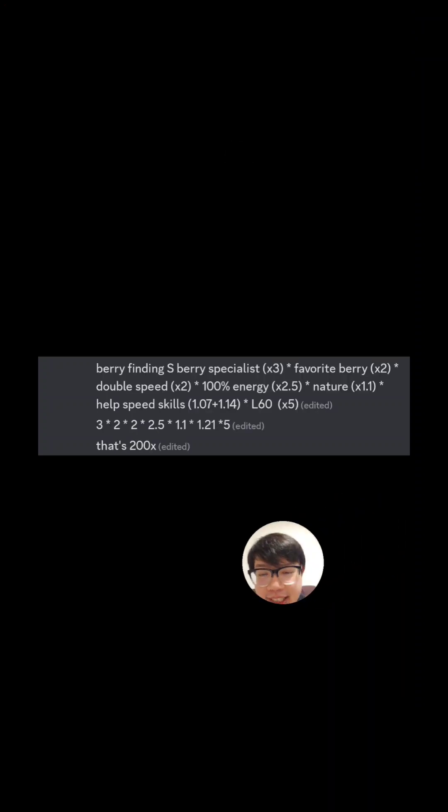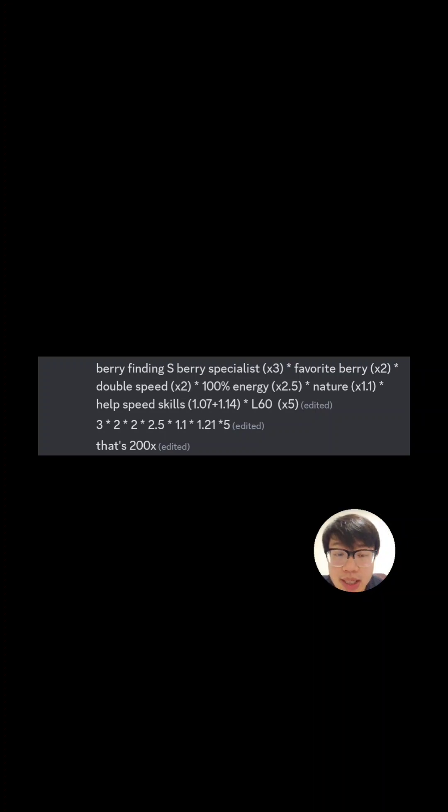Quoting my own post: Berry Finding S times 3 on a berry specialist is 2x, so that's 3x. If it's the favourite berry, times 2 — so now 6x. Double speed from being a fast Pokemon like Raichu versus Diglett, so 12x. At 100% versus 0% energy, so about 25x now. Then nature, sub-skills, and reaching level 60 all multiply together to reach about 200 times the average strength provided by a slow Pokemon that's not a berry specialist, not on a favourite berry, at 0% energy, with no good skills, no good nature, and at level one.